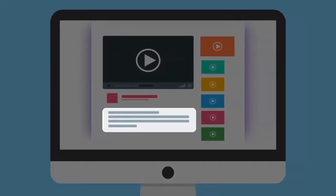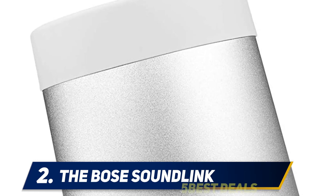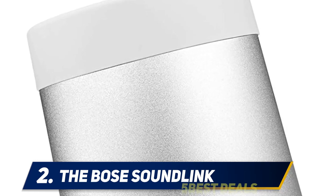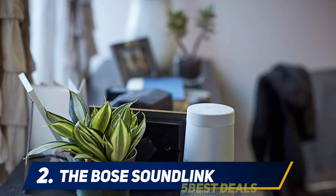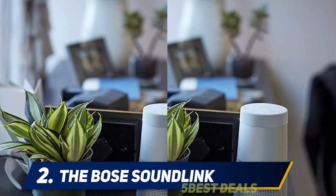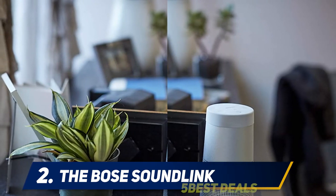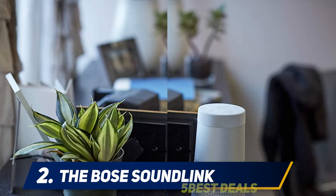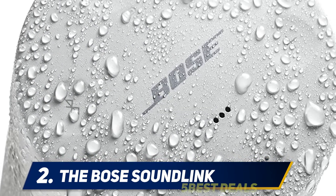Coming in at number two, the Bose SoundLink. The 360-degree sound is extremely innovative and the best part of this product, as it essentially solves the problem that most portable speakers have — the volume level being too loud for some people and not loud enough for others — as one reviewer explains about the unique design of this Bose speaker.